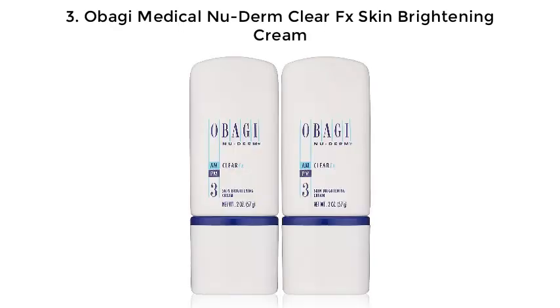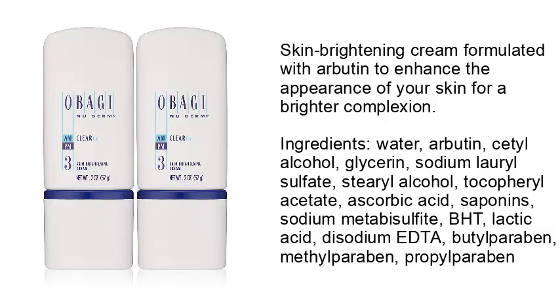3. Obeji Medical New Derm Clear FX Skin Brightening Cream — formulated with Arbutin to enhance the appearance of your skin for a brighter complexion. Ingredients: